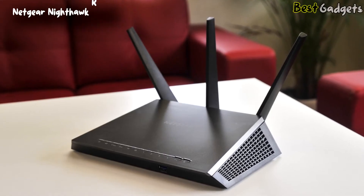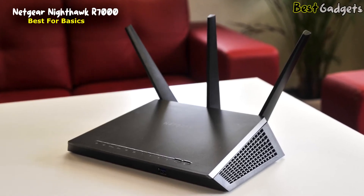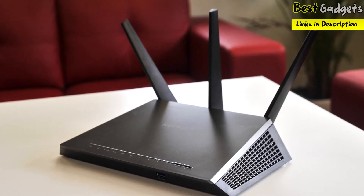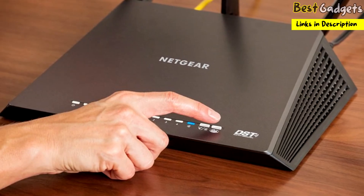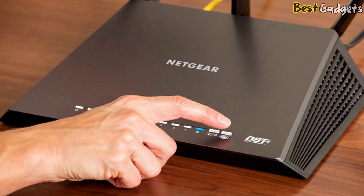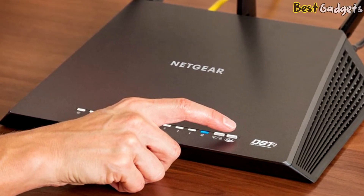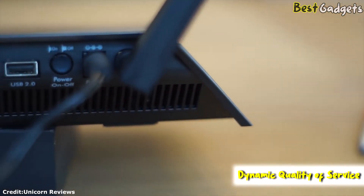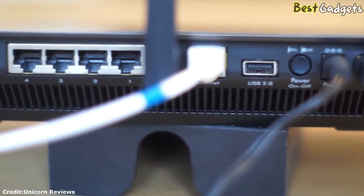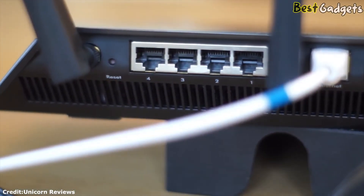Number 3: the Netgear Nighthawk R7000, the best for basics parental control router, available at around $175. This is a well-rounded router for families who want to cover the basics of home networking while also having access to advanced parental controls. The R7000 also comes with dynamic quality of service, a feature that keeps an eye on all internet traffic and eases congestion for activities that require faster speeds.